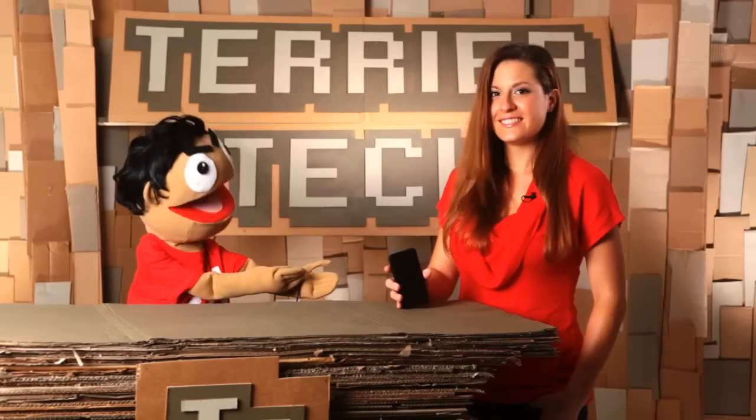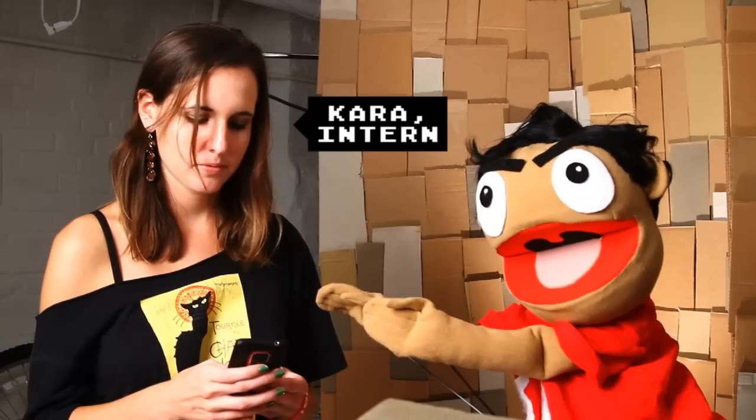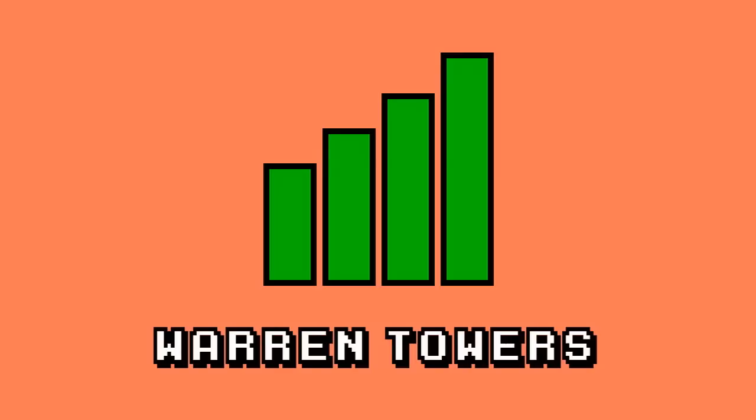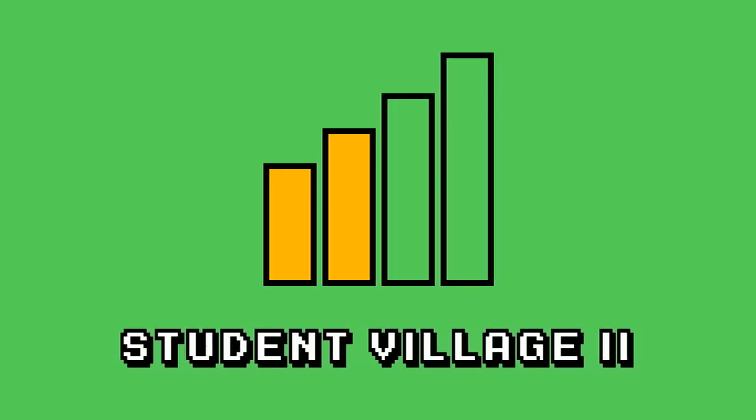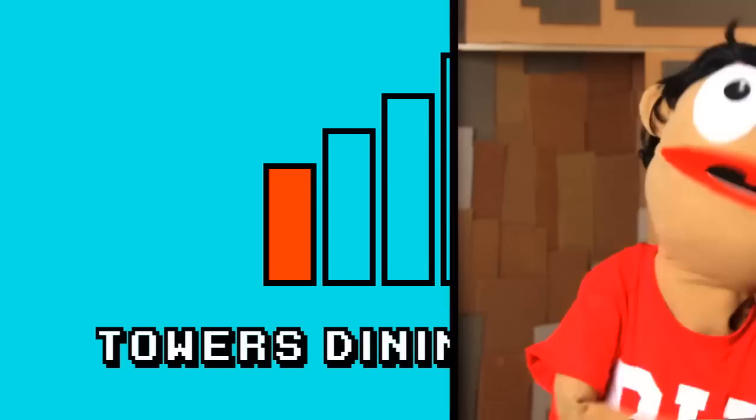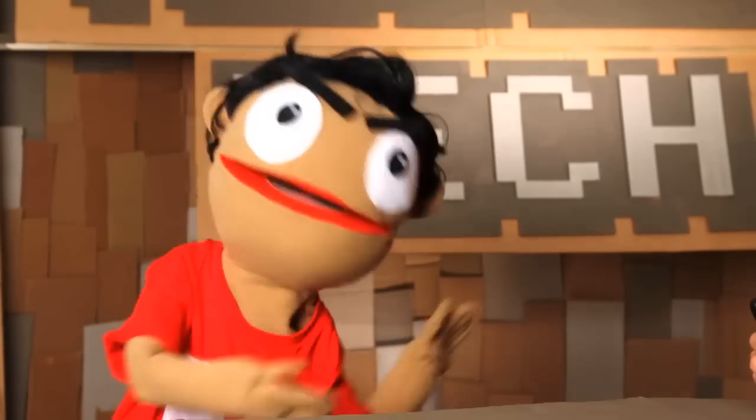But people still use these phones for actually making calls. We sent our intern Cara out just to try it around campus. Overall, it did great — we had 4G service pretty much everywhere except for the Towers dining hall, and let's be honest, it's a black hole of data down there. You're not going to get anything.